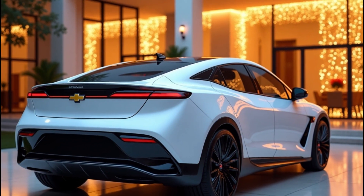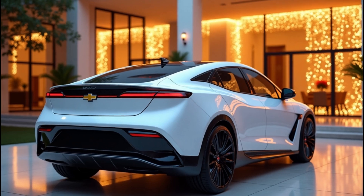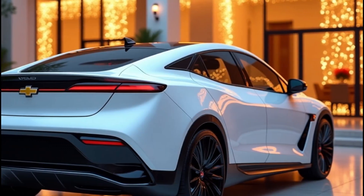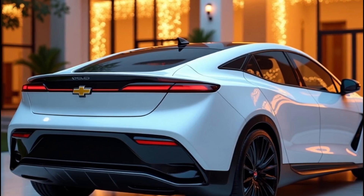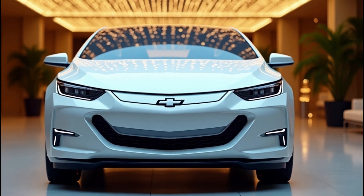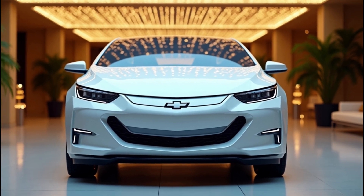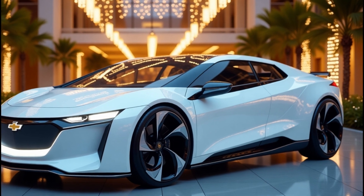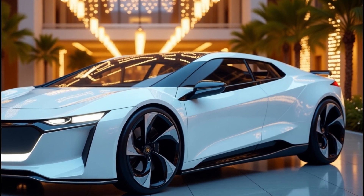Instead, Chevrolet is focusing its future EV efforts on the all-electric Bolt family. A brand new generation of the Bolt EV and Bolt EUV is set to debut in late 2025 as 2026 models. These new Bolts are going to be built on GM's advanced Ultium platform — the same tech powering high-end EVs like the GMC Hummer EV and Cadillac Lyriq.